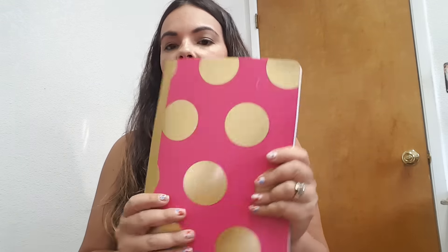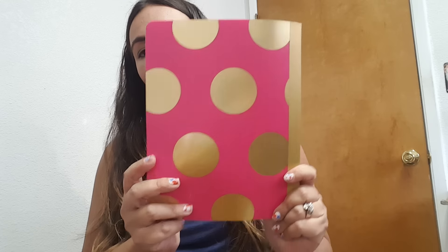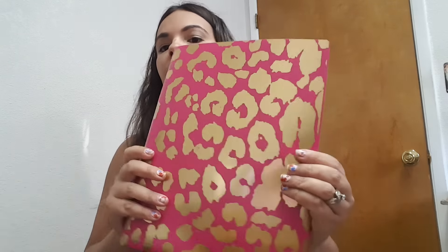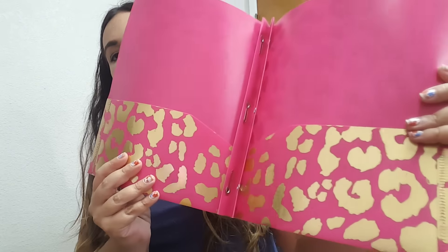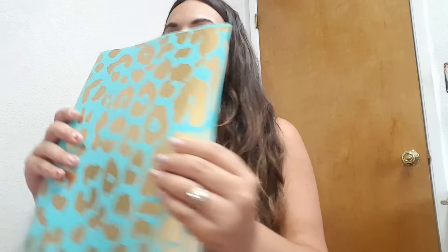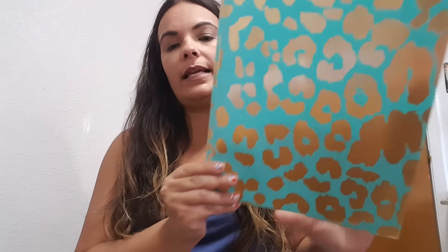I also grabbed a smaller one that looks more like a composition size, and this one is pink with gold. I thought these were just super cute to have. They did have some folders in the same designs — pretty heavy-duty folders with pockets inside that also have the print. Very cute. I grabbed one of those and then went ahead and grabbed a mint one as well. These were also 97 cents.